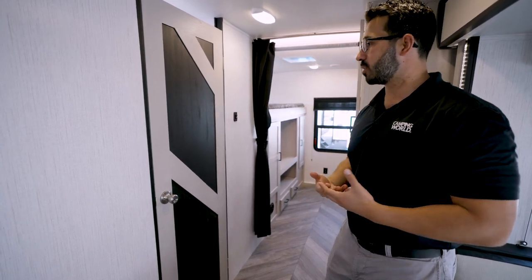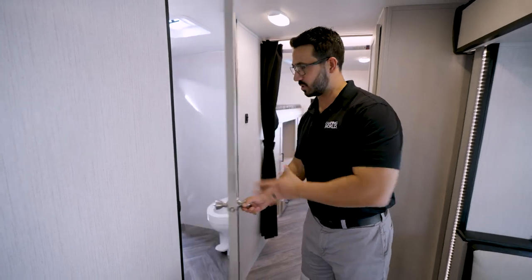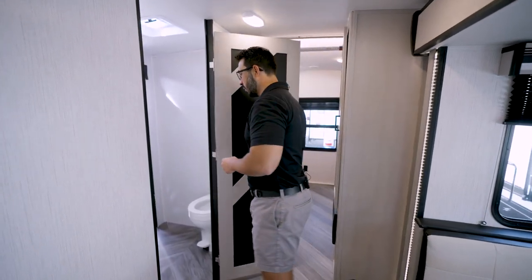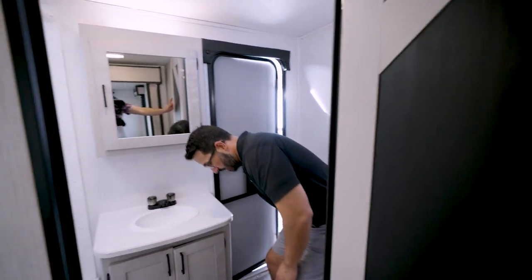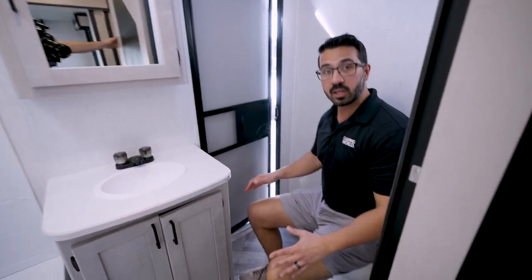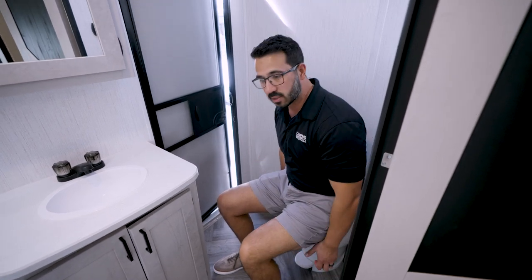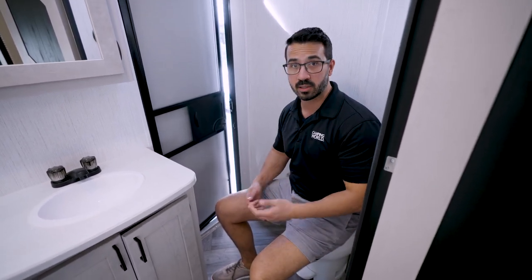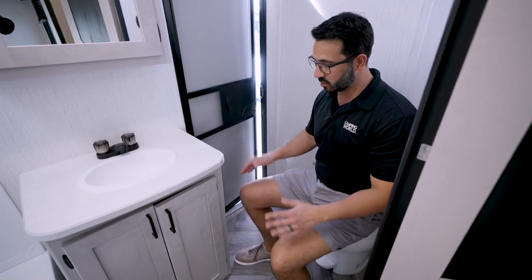Something I like that Mallard does is the bathroom door — it's a little more designer than what you normally get, a bit more effort than just a plain simple door. Inside the bathroom you have good leg space and shoulder space. It does have a plastic bowl, which I would have preferred to be porcelain in a bigger unit like this, though there's sufficient room to change it out.